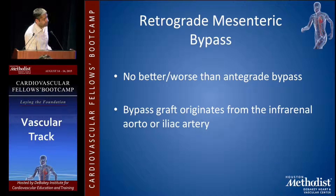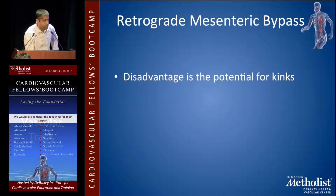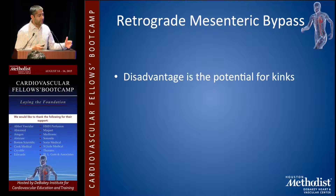For retrograde mesenteric bypass, there's no data showing it's better or worse than antegrade. The bypass graft originates below the visceral vessels, usually from the infrarenal aorta or most often from the iliac arteries. The advantages are lower incidence of post-operative complications and 30-day mortality, it's technically easier, the infrarenal aorta and iliac arteries are more easily exposed, there's less hemodynamic instability because you're not clamping across the aorta, and less risk for distal embolization. The biggest disadvantage is that when tunneling and bringing the grafts up, they can kink or bend, and the lay is hard to predict once the bowel is back in place.